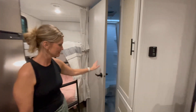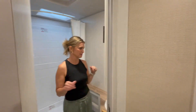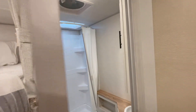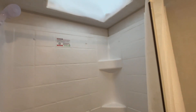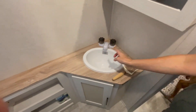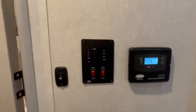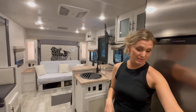The bathroom — not huge but we don't need anything big. Good size shower. We're definitely going to trade out this plastic hardware, and we'll add more storage. We also need to change out the shower head — that's terrible, it's going to break the first time we use it. There's also a little solar control panel in here.